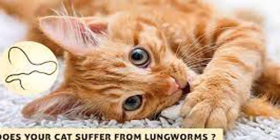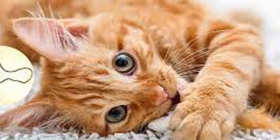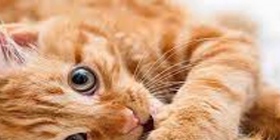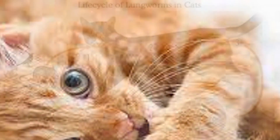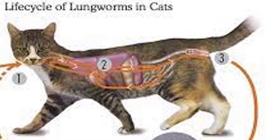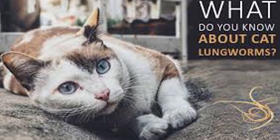How can you protect your cat from lungworm? Discouraging your cat from hunting will help reduce the risk, but of course this is easier said than done. Tiny slugs and snails can also fall into your cat's water bowls and attach to their toys, so it's important to clean these regularly and thoroughly. Speak to your veterinarian about options for lungworm prevention and treatment.